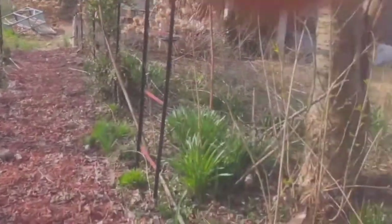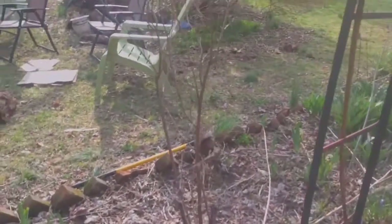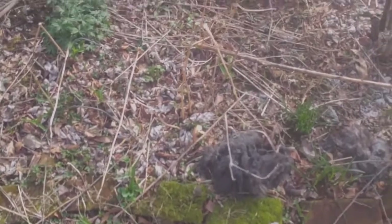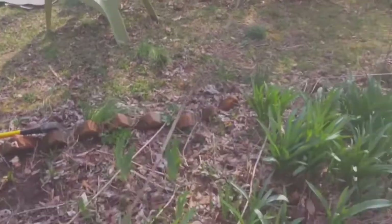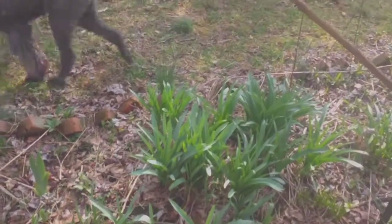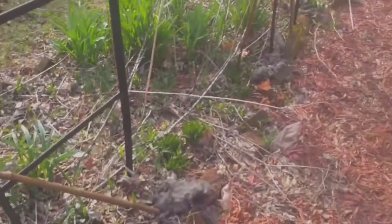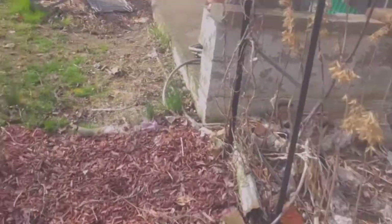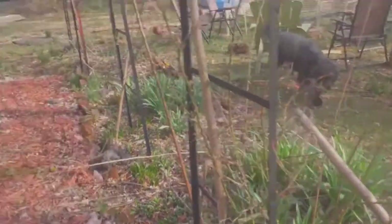Quite a bit of spring cleanup is needed here, obviously. And now that I'm hopefully back on my feet after two months of being sick and tired — exhausted, because pneumonia reduces your oxygen levels and makes you very tired — let's see how long it takes me to whip this place into the garden that I know it is.